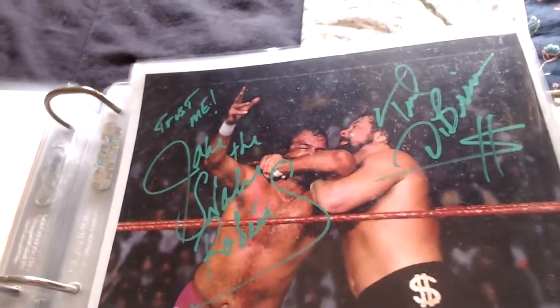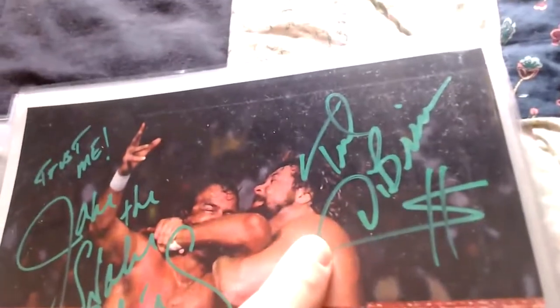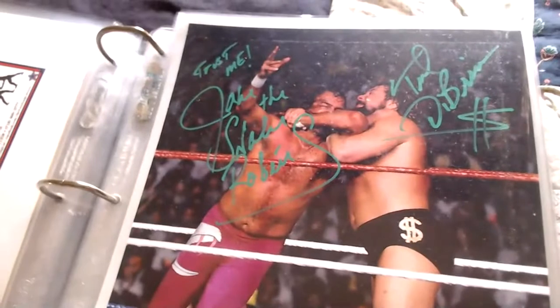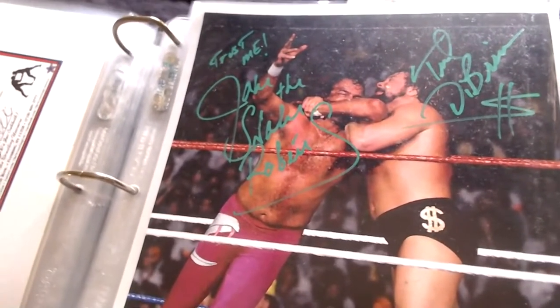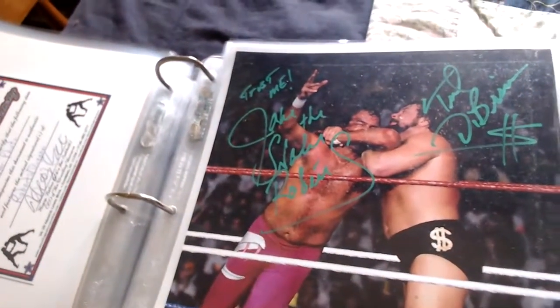Another double signature — Jake the Snake Roberts and the Million Dollar Man Ted DiBiase. Jake wrote 'Trust me, Jake the Snake Roberts' and over here it says 'Ted DiBiase, Million Dollar Man.' That's from the WrestleMania VI match — their feud lasted about a year — signed in green paint pen by both guys.